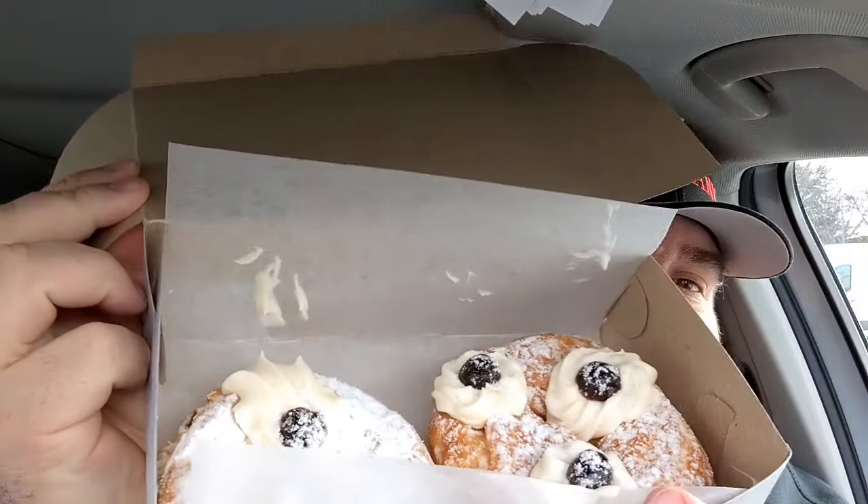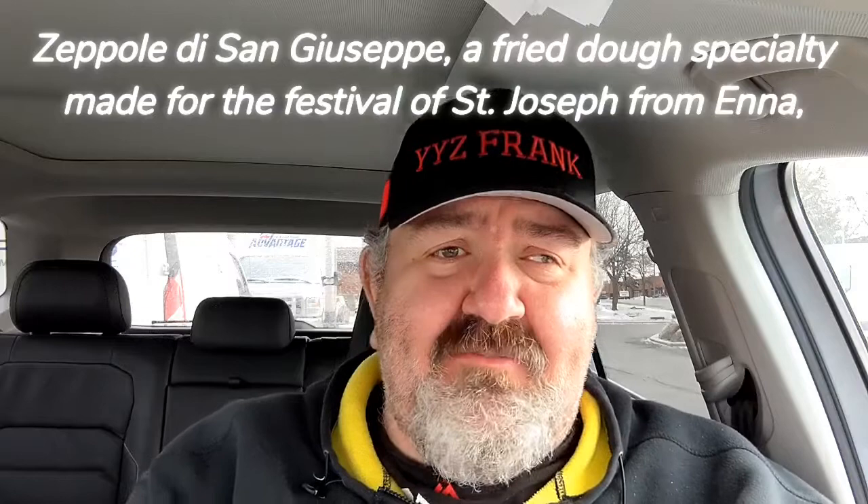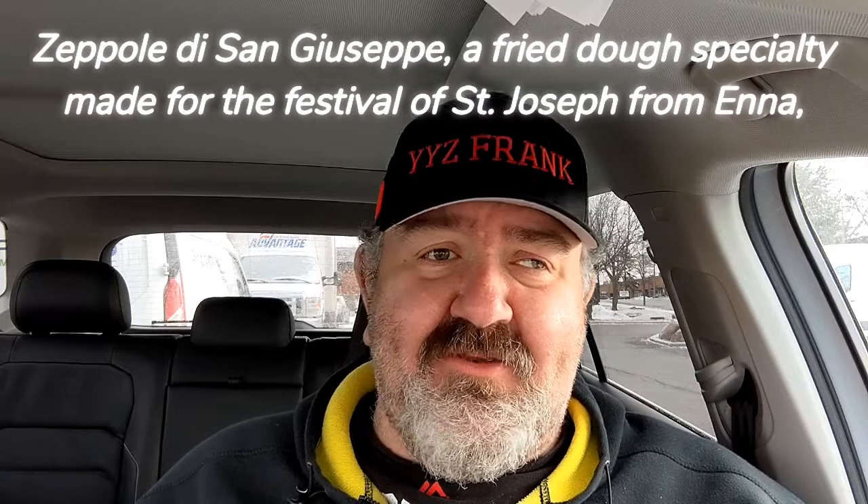For people who don't know, this is the first introduction to what Zeppole are. Zeppole are a cream-filled, fried donut-type pastry made to celebrate Saint Joseph's Day — the father of Jesus, or stepfather. An interesting fact: for the longest time I thought they were ricotta-filled, but they're actually cream-filled.